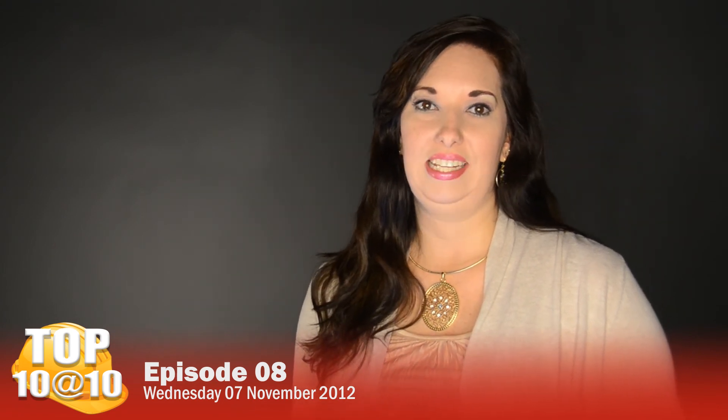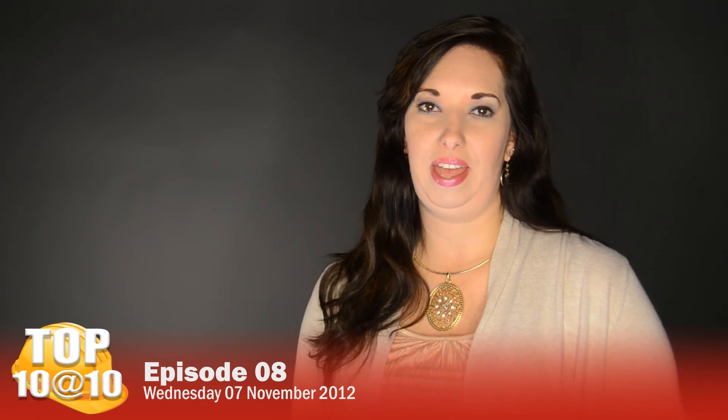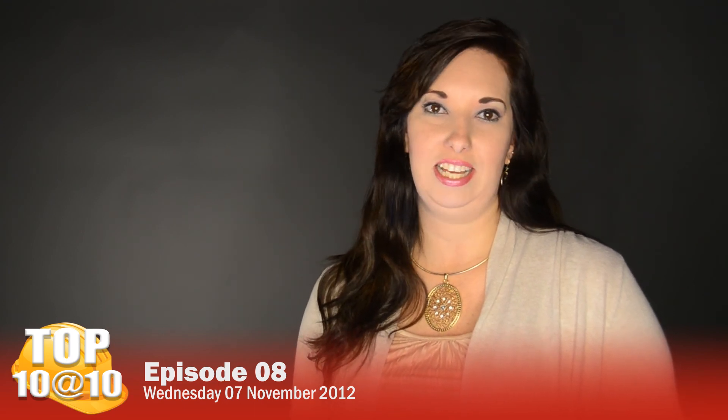That was your Top 10 at 10. To find out more on these projects, log on to VirtualBX.com. Also, don't forget to like us on Facebook and Twitter.